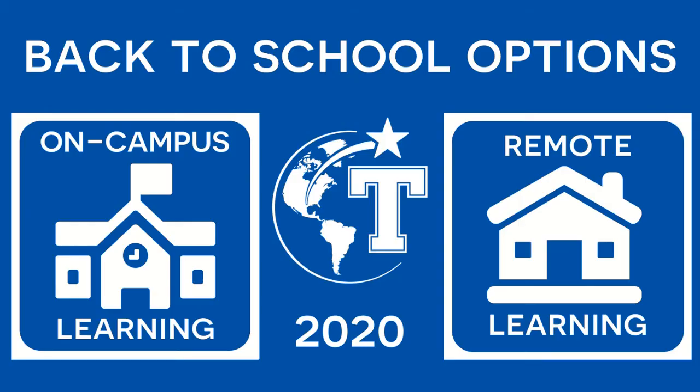Hi Temple ISD! Today let's talk about selecting a learning option for your child for the start of this school year. Temple ISD is committed to providing our families with the choice to learn on campus or remotely at home when school starts on September 8th.